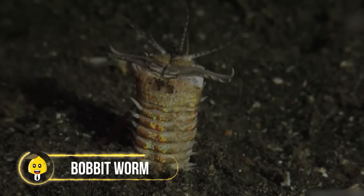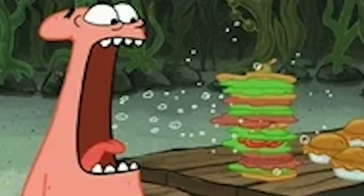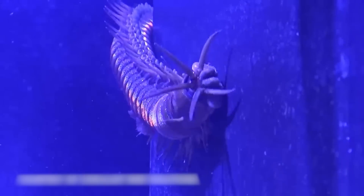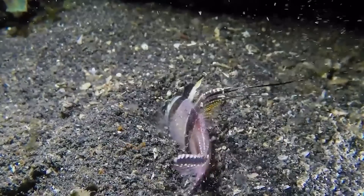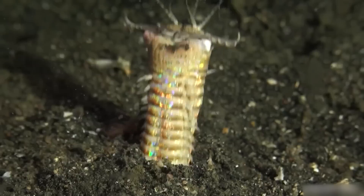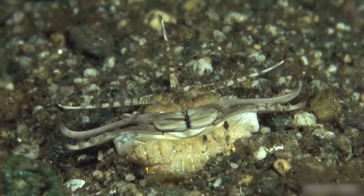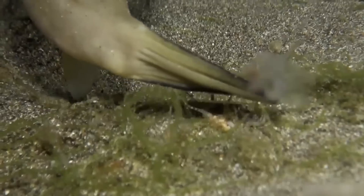Bobbit Worm. While it's much more common for fish to eat worms, in a not-so-parallel universe the bobbit worm hunts fish. The bobbit worm is a unique species — with its vibrantly colored body and sharp jaws, this worm can snatch prey within seconds. It digs itself into a burrow deep on the sandy bed of the ocean, where it remains for most of its life, waiting for an unsuspecting target like a fish.